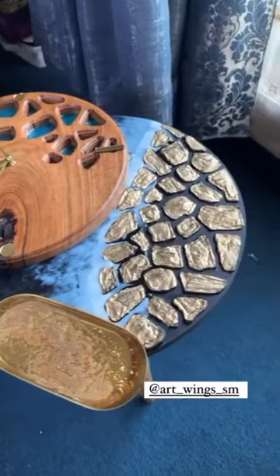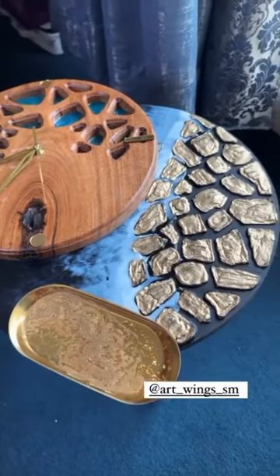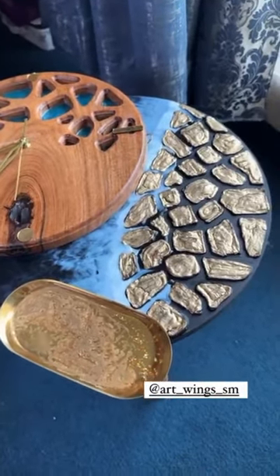These three things are cut: the table is cut, the tray is cut, the clock is cut. The three things are made in the house. They keep the material on the top and they also have a WhatsApp number.